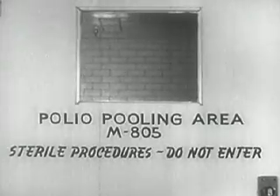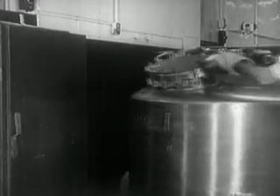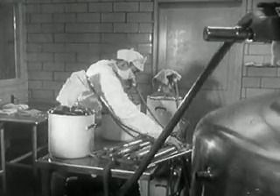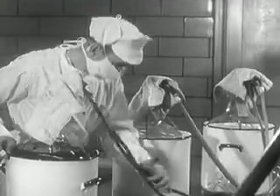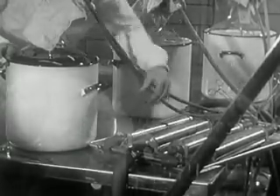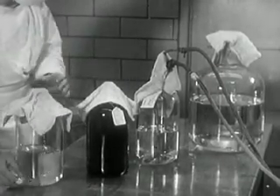Behind this door, the final phase of production. It calls for a giant tank. Into it will go the three types of inactivated polio virus solution, combined here for the first time. The solutions are first filtered on the way into the pooling tank, and twice later. Additional chemicals complete and preserve the vaccine.